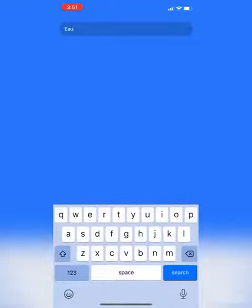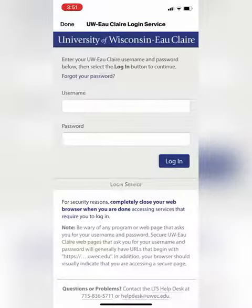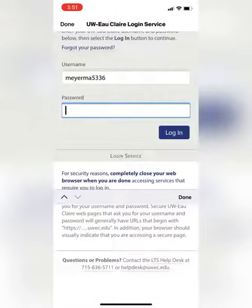To get registered, head into Handshake and search the University of Wisconsin Eau Claire. You'll log in with your school email — use the same username and password that you use to log into anything. Then you'll get logged into Handshake.